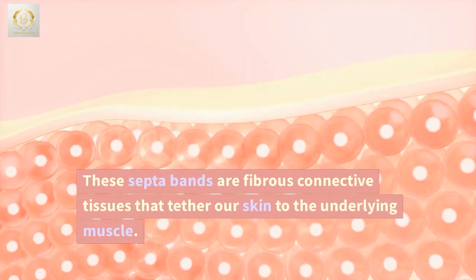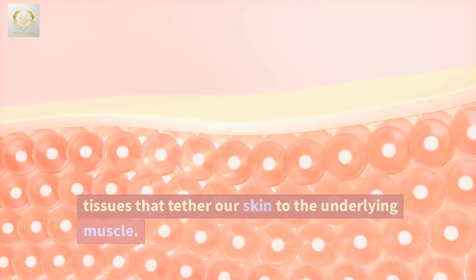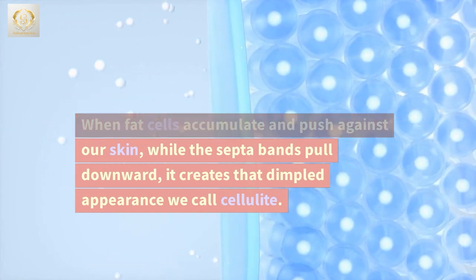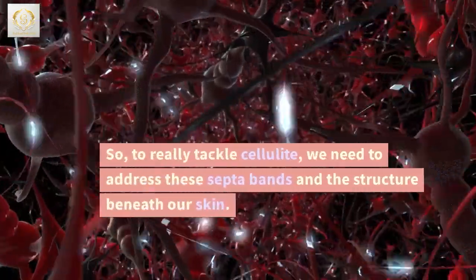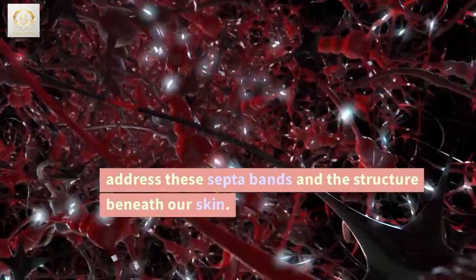These septa bands are fibrous connective tissues that tether our skin to the underlying muscle. When fat cells accumulate and push against our skin, while the septa bands pull downward, it creates that dimpled appearance we call cellulite. So, to really tackle cellulite, we need to address these septa bands and the structure beneath our skin.